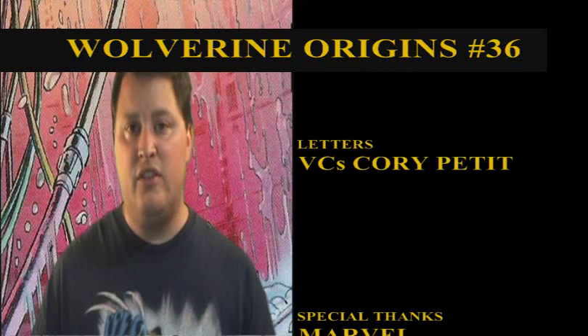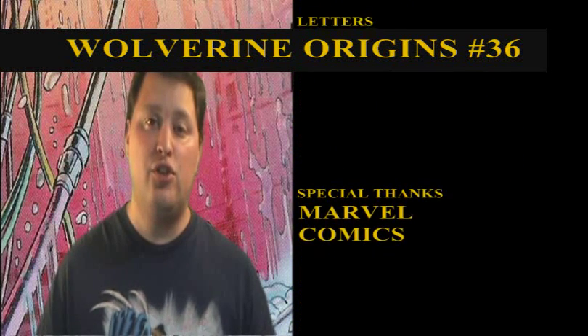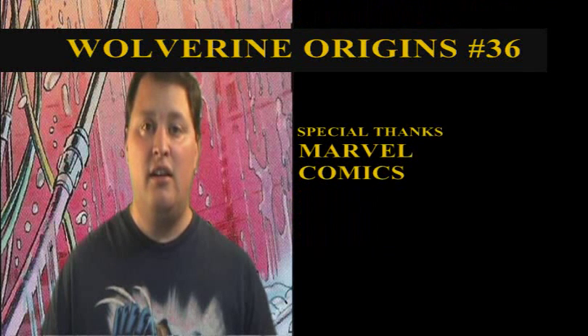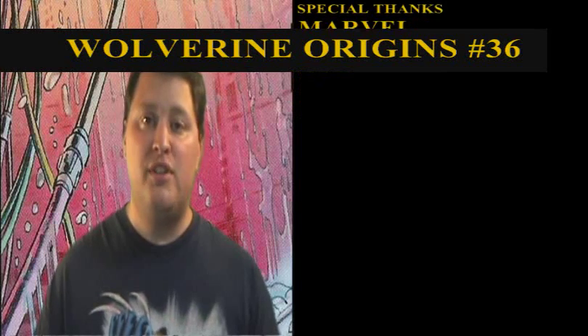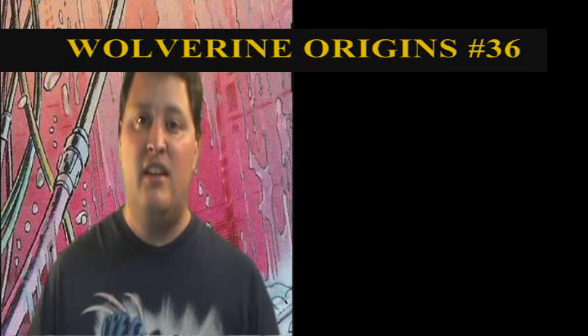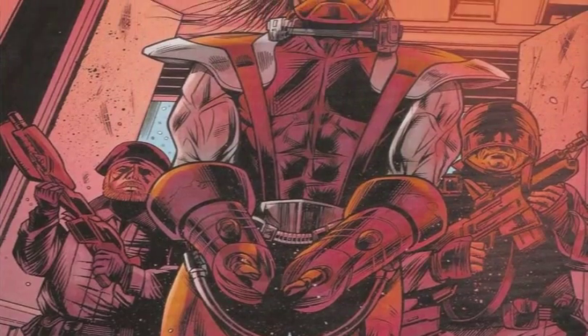The next scene is some prison guards who are worried about a new prisoner showing up. The buzzers go off, the doors open to the prison, and they're getting ready to take this prisoner to solitary confinement — and it turns out to be our favorite Russian weapon, Omega Red. That's where the book leaves off. It's a really good book.